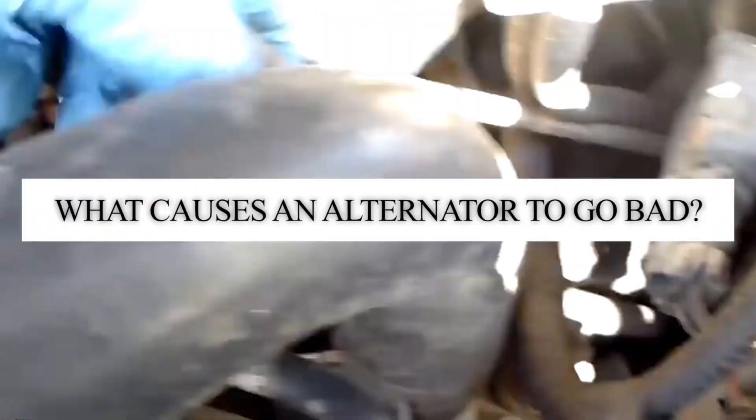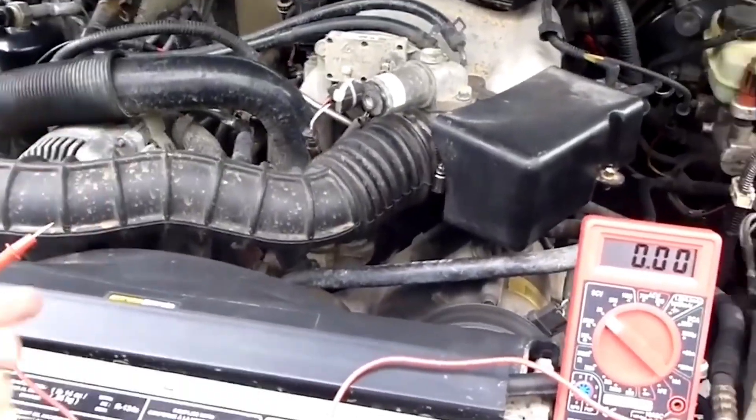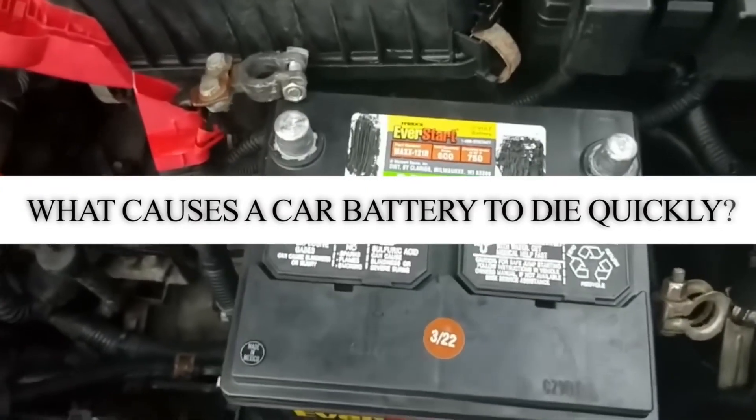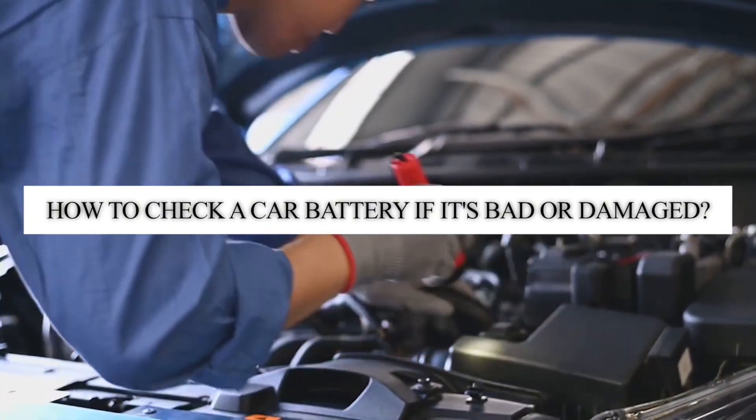We'll cover what causes alternators to go bad and how you can check an alternator if it is bad or faulty. Then we will look at what causes car batteries to die quickly, and how to check a car battery to see if it is bad or damaged. With those in mind, let's get right into it.